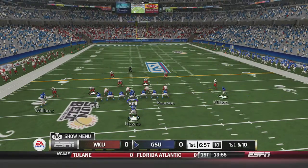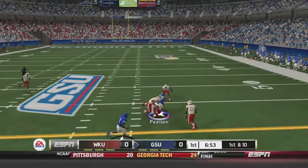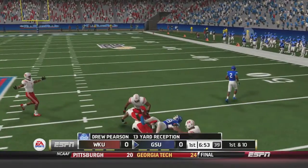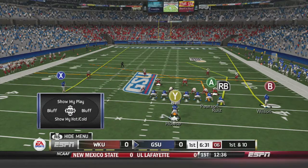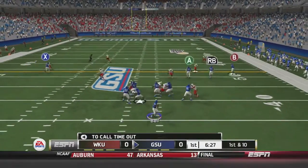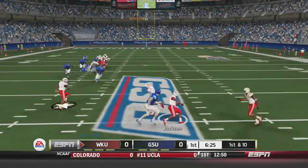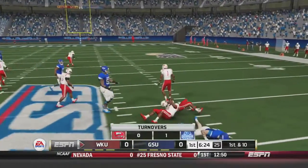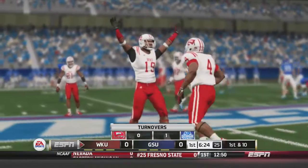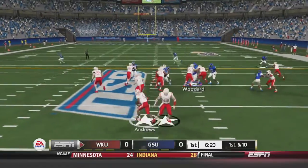Georgia State will start out with the ball on offense. Albert Wilson is in motion. Bell drops back to pass and fires over the middle to Drew Pearson for a 13-yard reception and a first down. On the next play, Bell drops back again and fires deep — but that one's picked off by Jackson. A turnover for Georgia State on just the second play of the game.